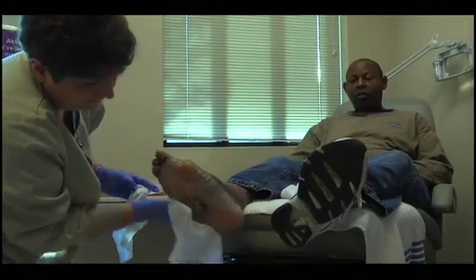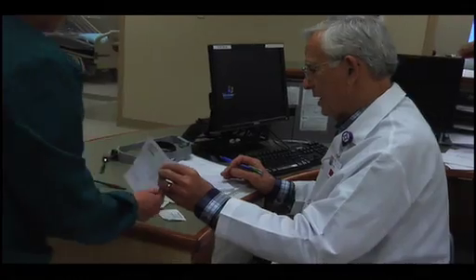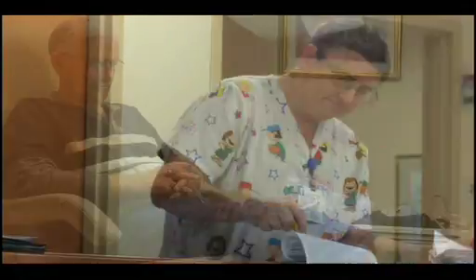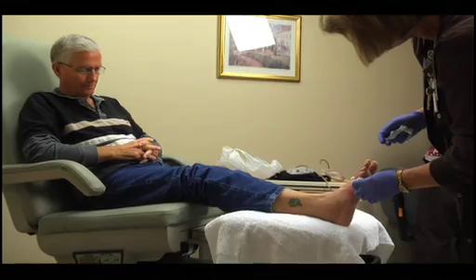For hospitals, WOCNCB certified nurses improve patient safety through direct care and by elevating staff education. Standardizing evidence-based practice to the bedside reduces complications and medical malpractice claims. And the difference they're making in the lives of their patients is astounding. They're just invaluable to us. The patients love them, the physicians love them, and the patient families love them because they teach the patient families how to take care of their loved ones as well.